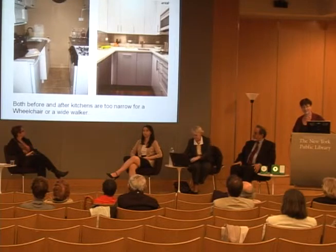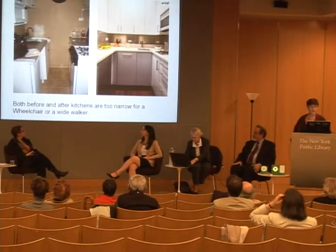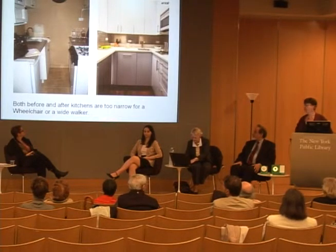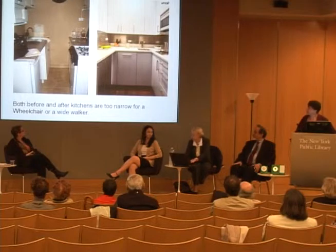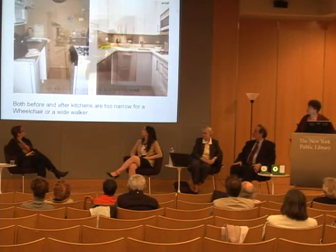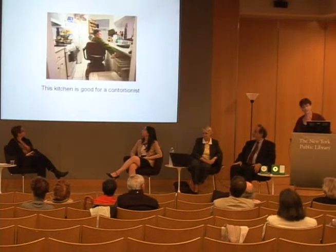Now, obviously, neither the before picture on the left nor the after picture on the right are wide enough, and this kitchen would be impossible and most likely illegal. You would probably have to eliminate that shelf on the left side, because if the kitchen is too narrow, you have to be a contortionist to move within it, especially if you're in a wheelchair.